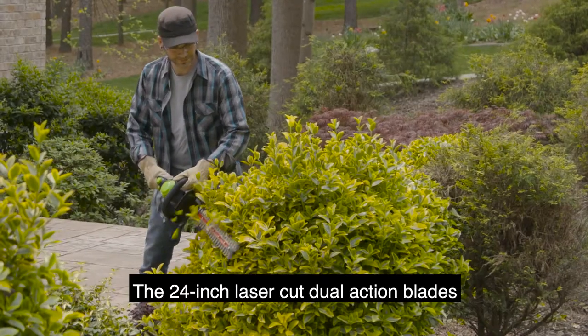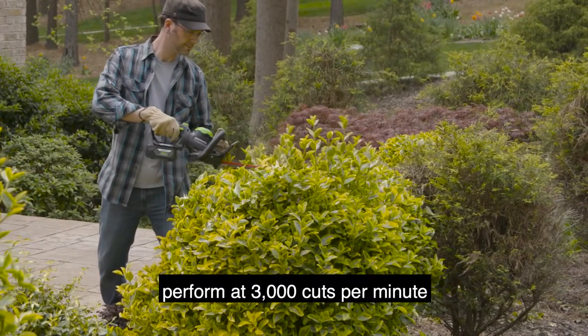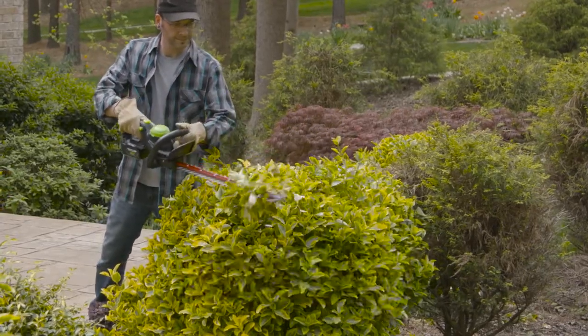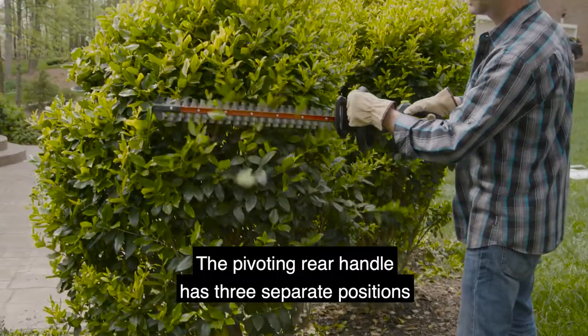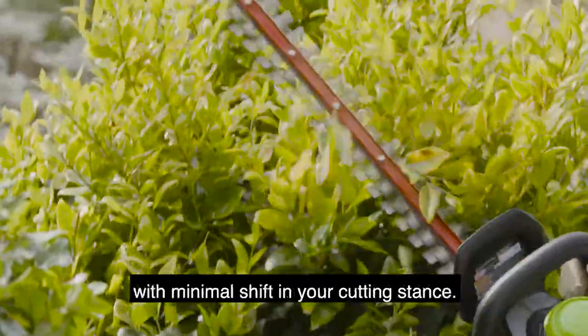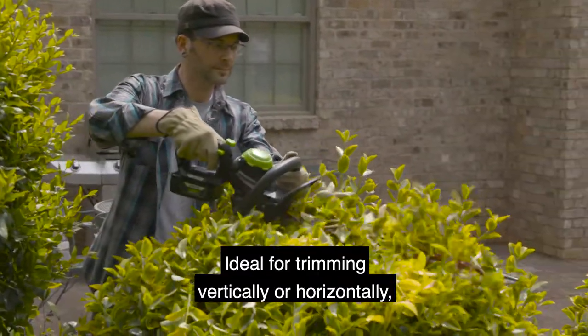The 24-inch laser-cut dual-action blades perform at 3,000 cuts per minute and have a cutting thickness of 3 quarters of an inch. The pivoting rear handle has three separate positions to get at every angle easily with minimal shift in your cutting stance. Ideal for trimming vertically or horizontally.